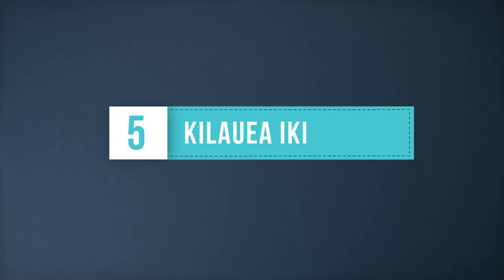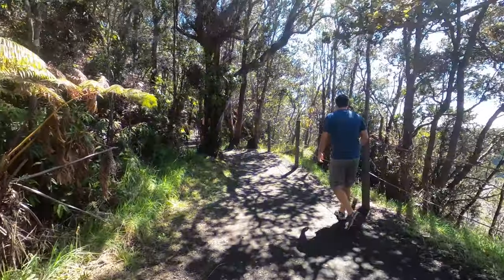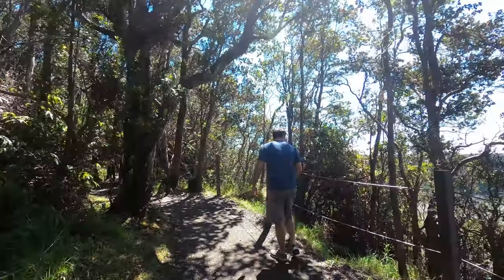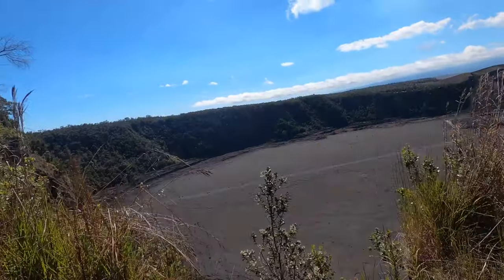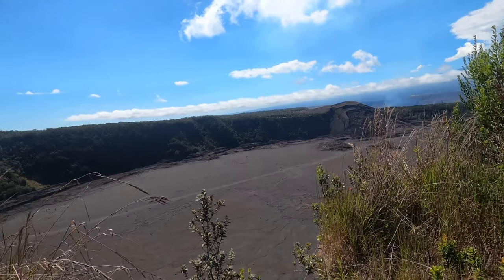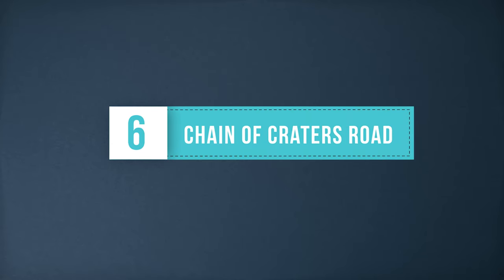Kilauea Iki Crater: hiking in and around the Kilauea Iki crater is a great way to view down into and experience Kilauea. We walked along the crater rim trails and got a fantastic view of the crater floor below. You can also hike down into the crater and enjoy the hardened surface that was once an active lava lake — we didn't hike down on this trip, but we definitely would next time.